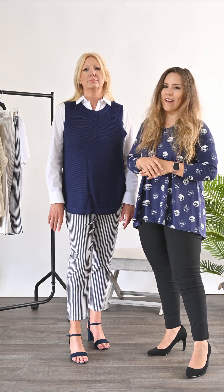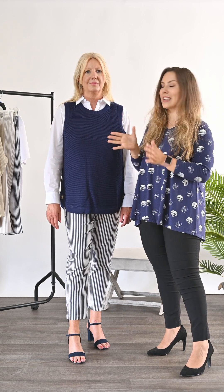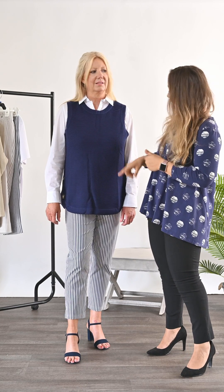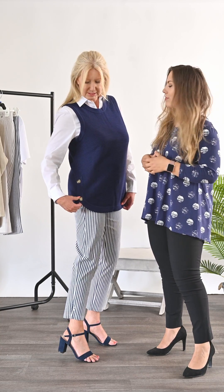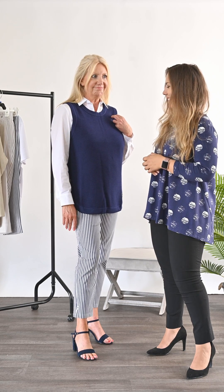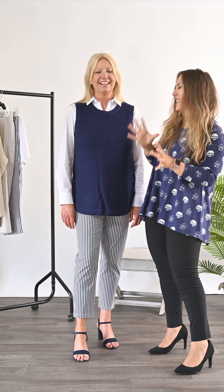We've paired this with the Rosa tank top in gorgeous navy, so the navy just ties the whole outfit really nicely together. The tank top has the same button detail on the side, similar to the jumper from earlier — same cotton blend with that button detail. With a shirt underneath and a slightly higher heel, it's a really smart, put-together look — a bit of a lady who lunches feel!